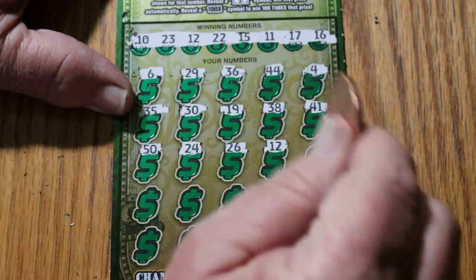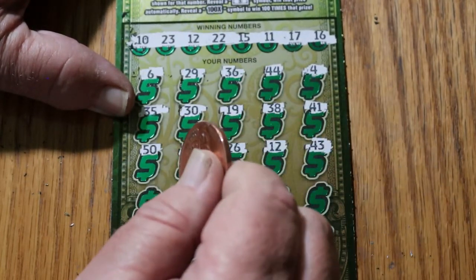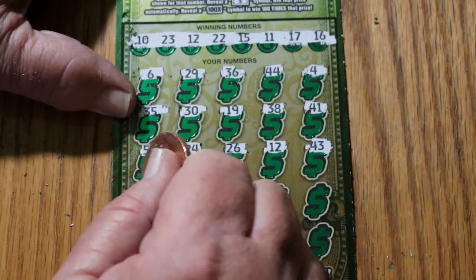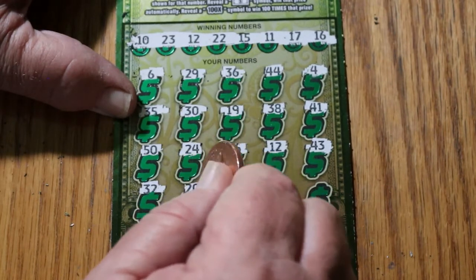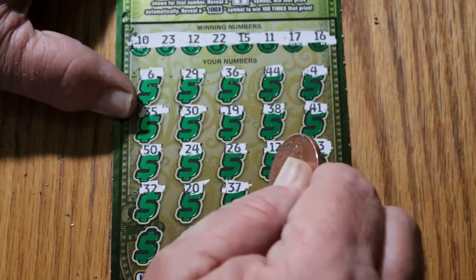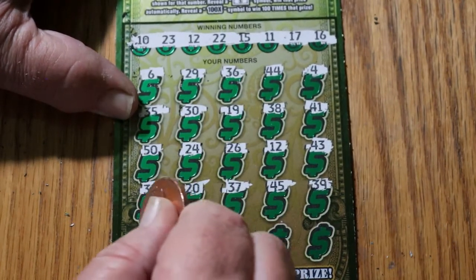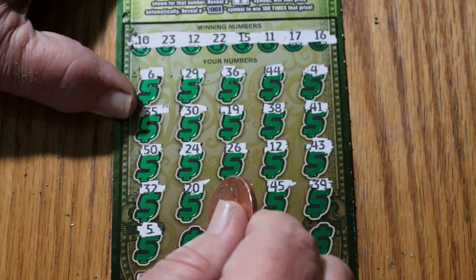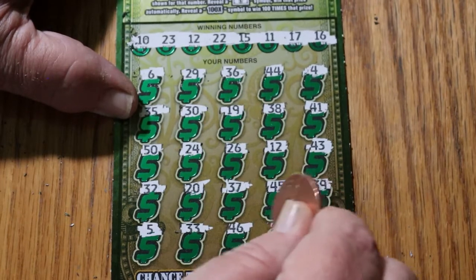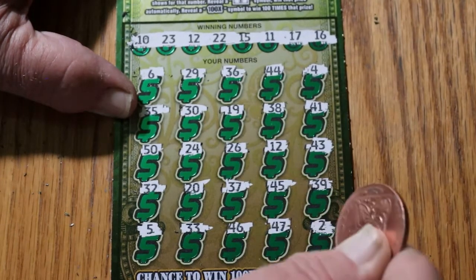Back-to-back wins. Outstanding. 43 — that was our last number on the last one, no good this time. 31, 32, 20, 37, 45, 39, 5, 33, 46, 47, and 2.